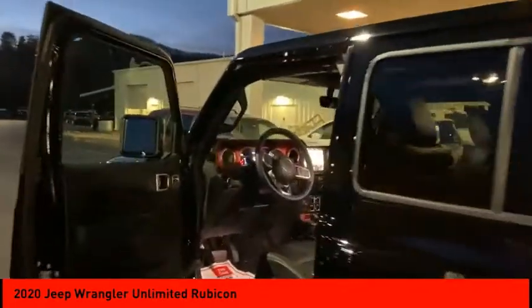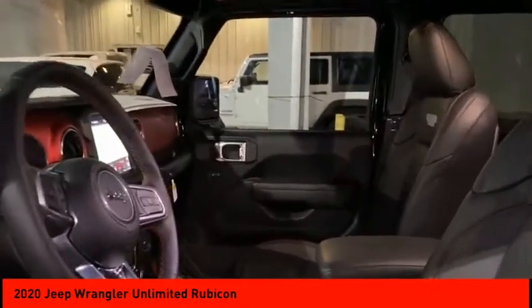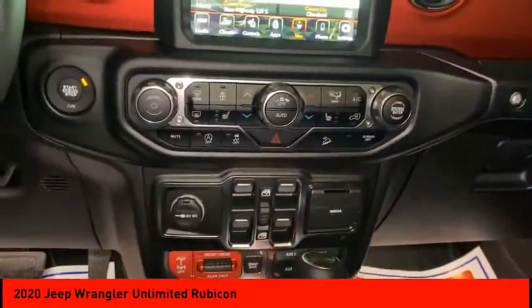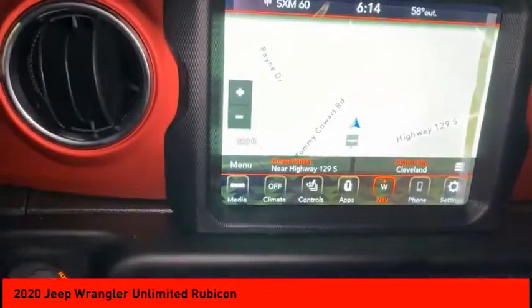Four-wheel drive, heated mirrors, aluminum wheels, brake assist, traction control, stability control, daytime running lights, engine immobilizer, four-wheel disc brakes, and driver illuminated vanity mirror. If affordable style and reliability are what you're looking for, this vehicle couldn't be more perfect. Drive it today.